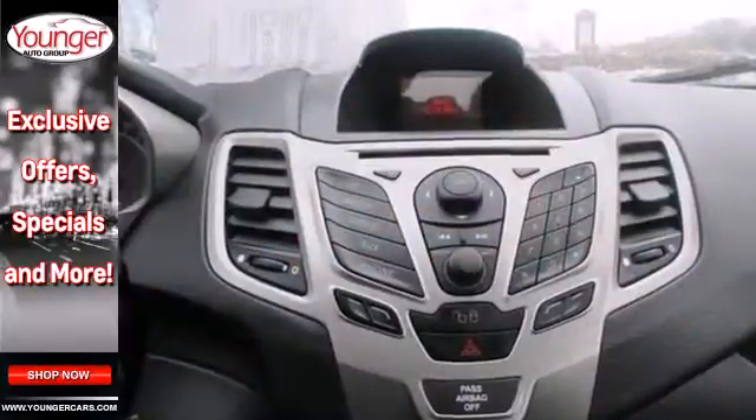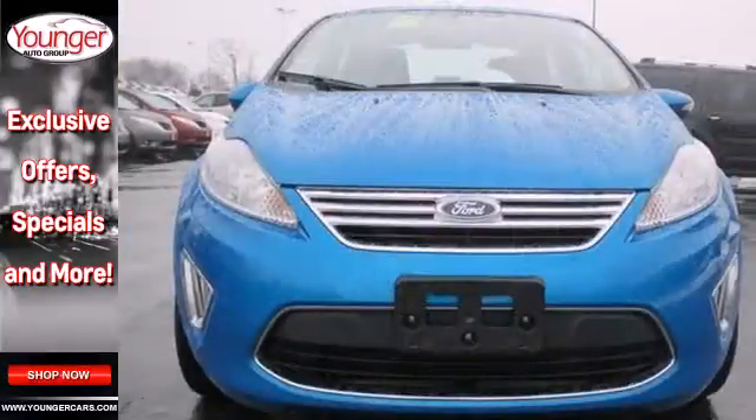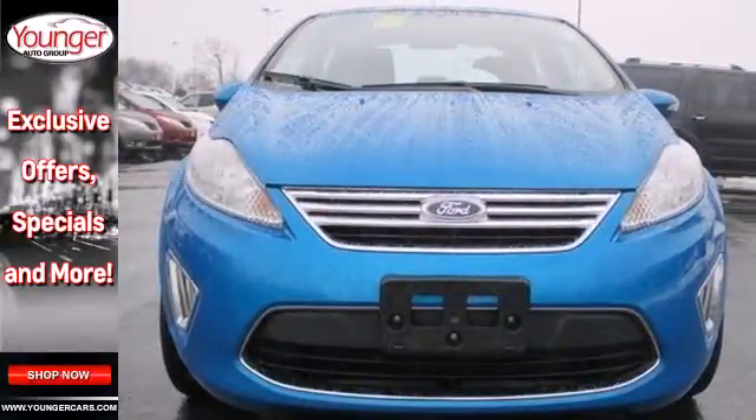And the AM FM stereo will keep you in the know with today's music. It's such an appreciated vehicle for a great price. Stop in today.